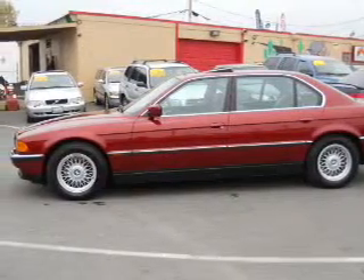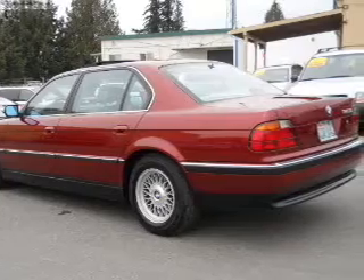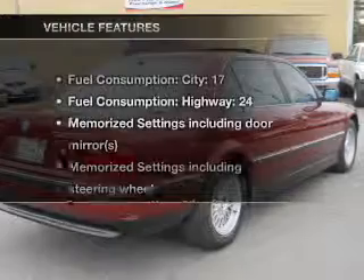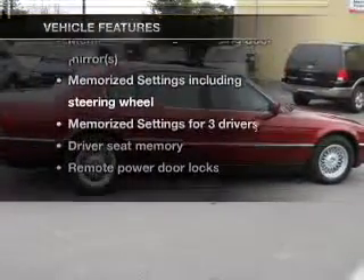Premium wheels lend a distinctive appearance. Brake safely with the anti-lock braking system. Let the outside in with a power sunroof. Memory settings are just one of the extras. And with these notable features, you won't want to miss out on the opportunity to own this amazing ride.